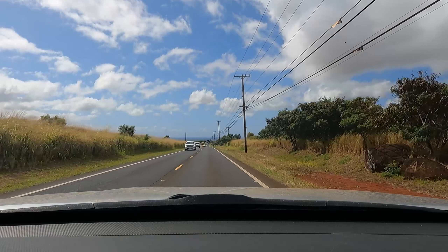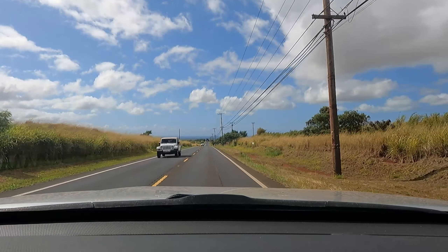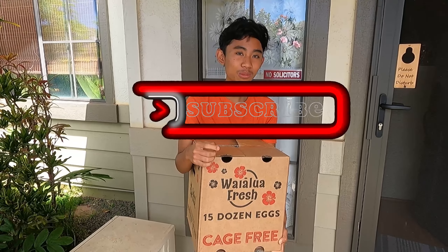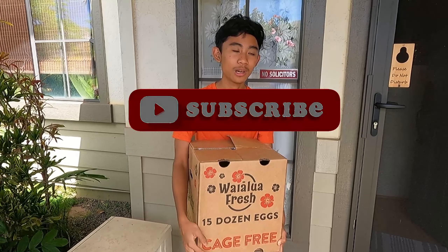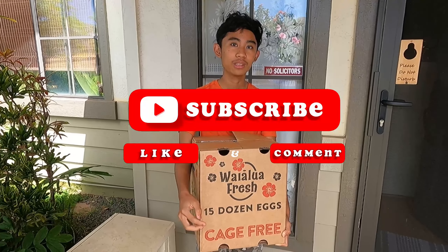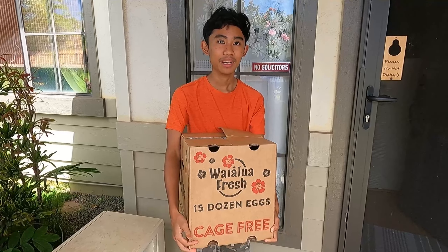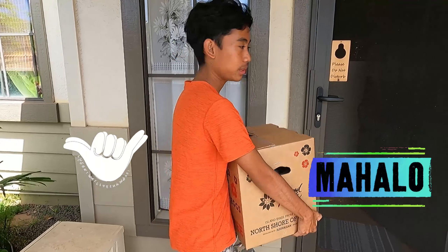All right guys, look — we got the eggs! We're gonna go enjoy these eggs. All right guys, thanks for watching. Subscribe, hit that notification bell so that you get notified of our new upcoming videos. Like the video and share if you want — it'll be nice. Bye guys, mahalo! I'm gonna go cook these eggs.